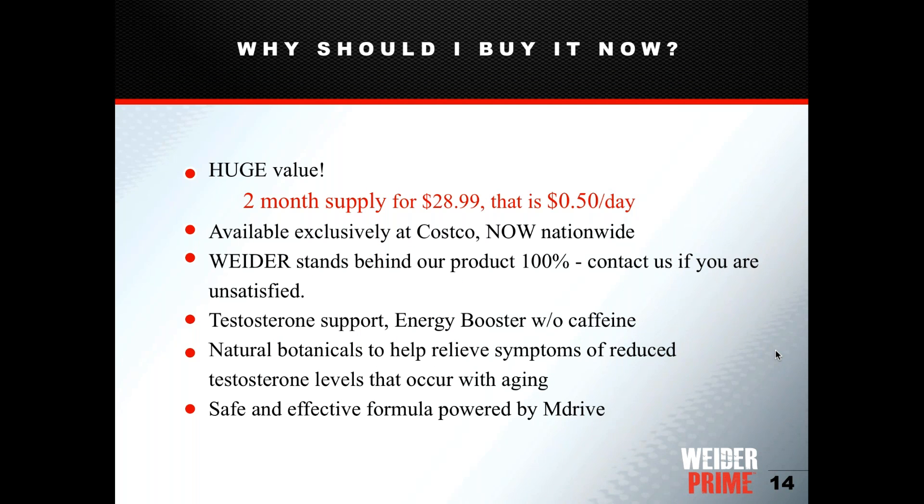The product offers a two-month supply for $28.99, but with the current $6-off coupon it comes down to $22.99 — less than $13 per month. When you explain that value to members, it really resonates. This is a great deal, especially for a product of this quality.